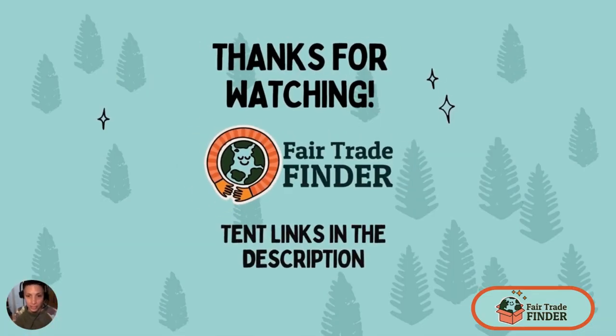Thanks for watching. There will be tent links in the video description. Please leave comments — I'd love to hear about your experience with either of these tents.